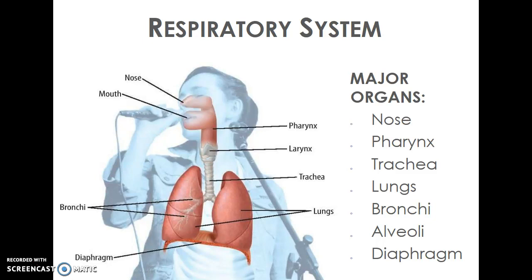Those alveoli are where the oxygen actually leaves your lungs and goes into your bloodstream. In turn, your bloodstream gives carbon dioxide back to the alveoli, and that carbon dioxide travels back up your bronchii, back up your trachea, out the pharynx, and eventually out your nose and mouth. The diaphragm is one last organ involved with your breathing — it's a muscular layer found just below your lungs that helps keep your breathing pattern regulated.